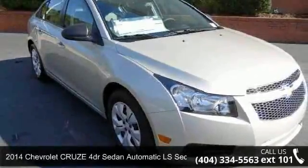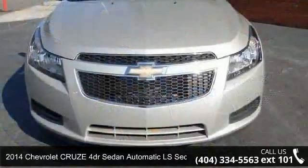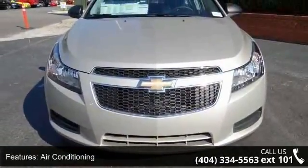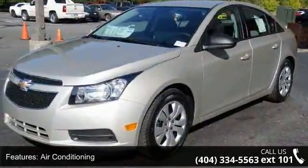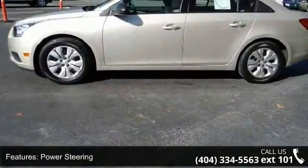Step into the 2014 Chevrolet Cruze. If you are looking for a first-rate auto, this one could be yours today. This vehicle comes with a reliable four-cylinder engine connected to a smooth-shifting automatic transmission. This vehicle's top features include air conditioning,